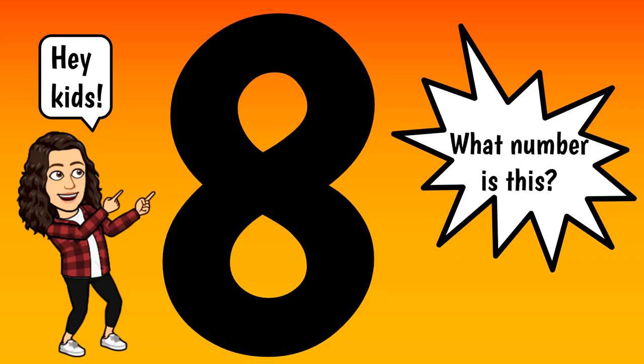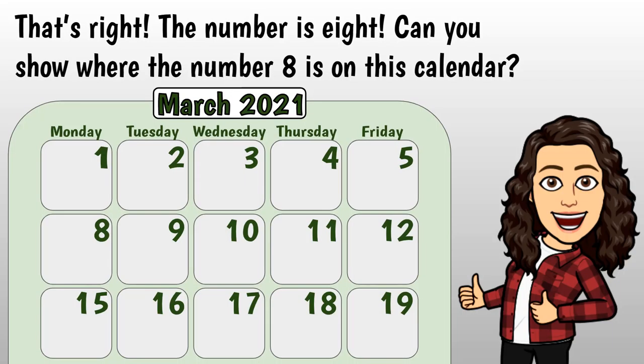Hey kids, what number is this? That's right, the number is 8. Can you show where the number 8 is on this calendar?